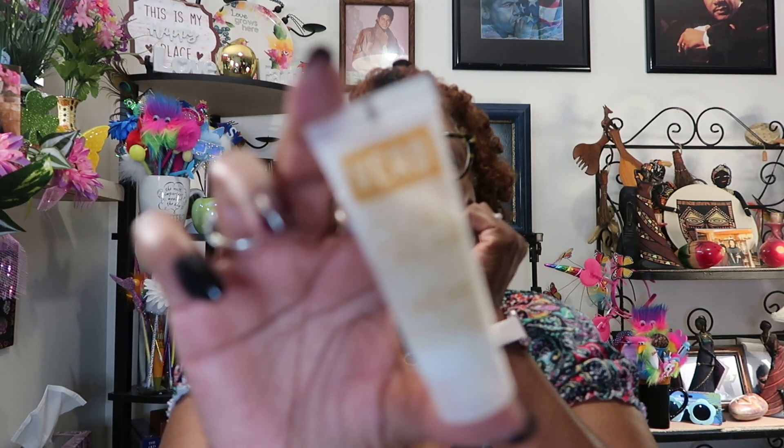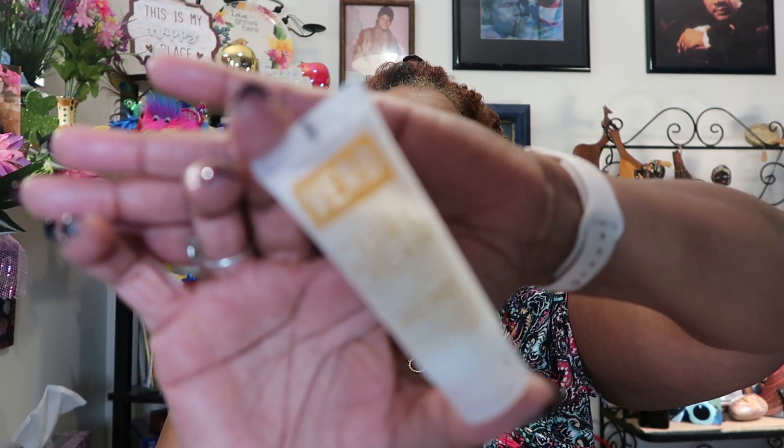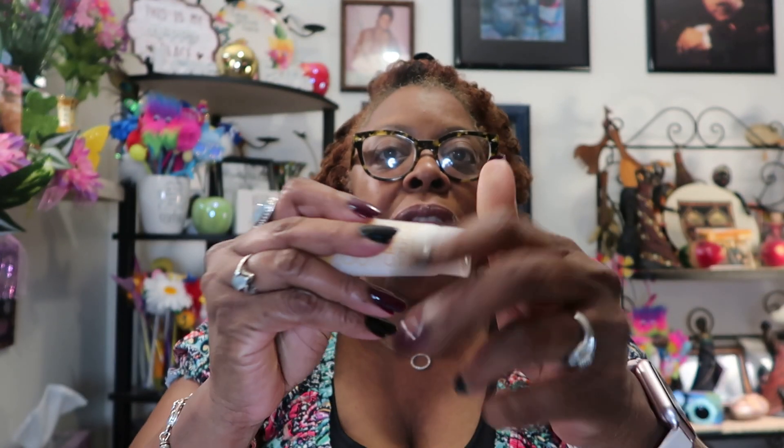Then we've got some curl cream by Verb — shape, define, defrizz and repair curl cream. I've never heard of Verb before. They are all sealed with the little foil tip.